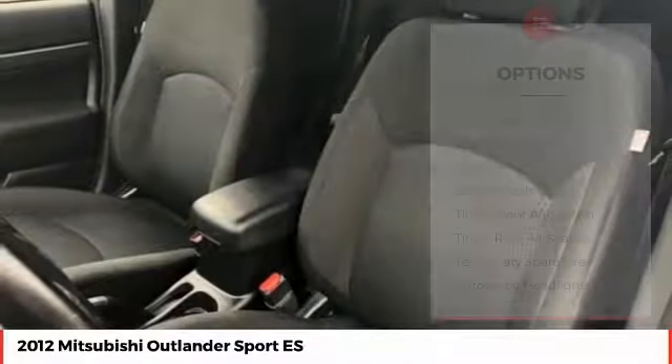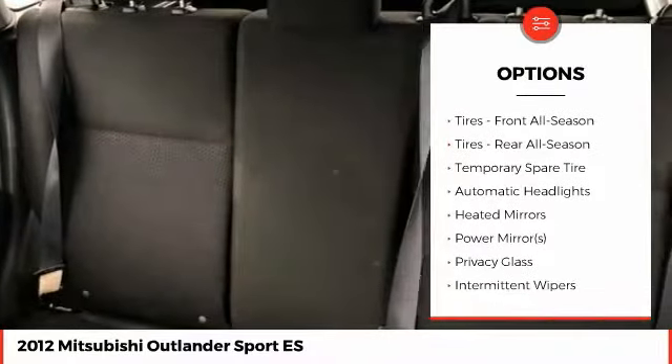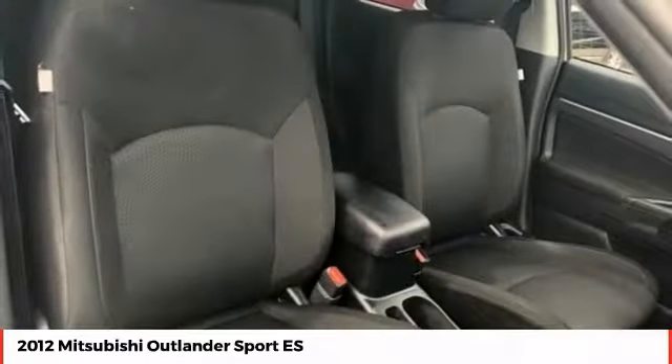Here are some of this vehicle's great options: anti-lock braking system, stability control, traction control, keyless entry, steering wheel audio controls, Bluetooth, leather-wrapped steering wheel, power steering, and adjustable steering wheel.